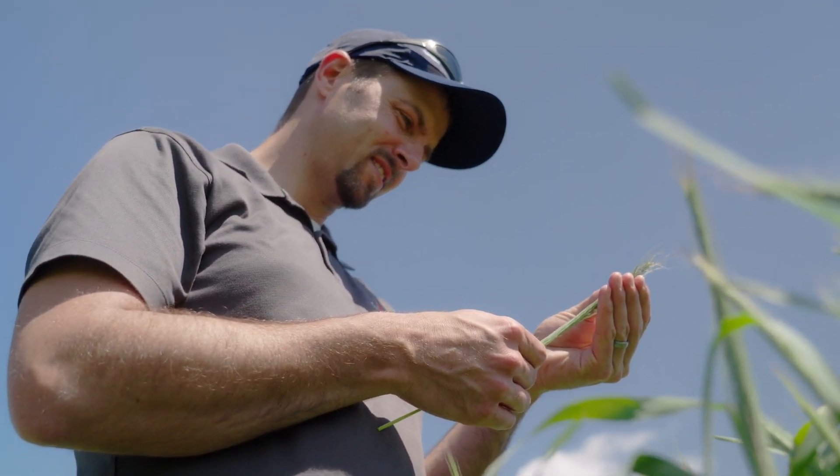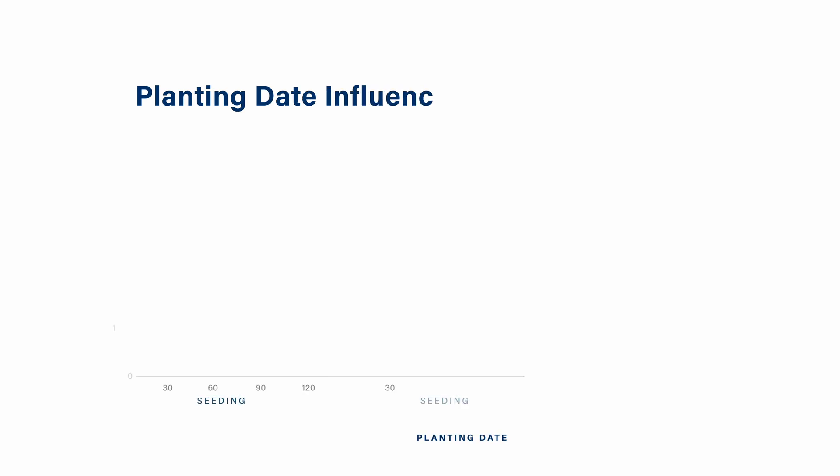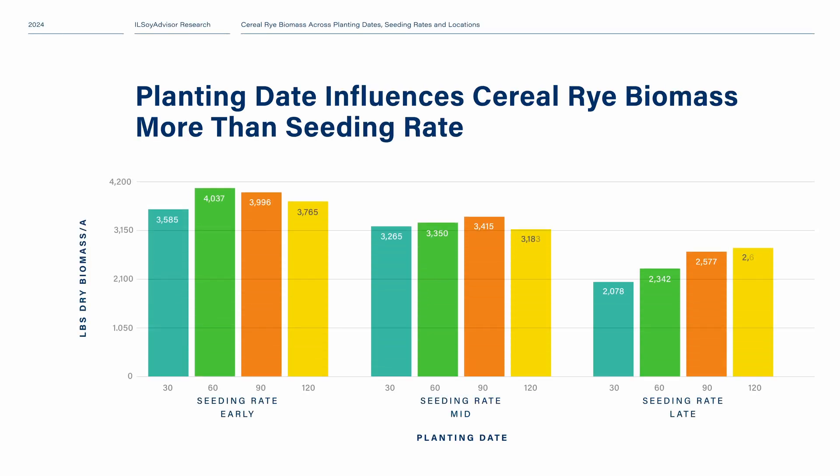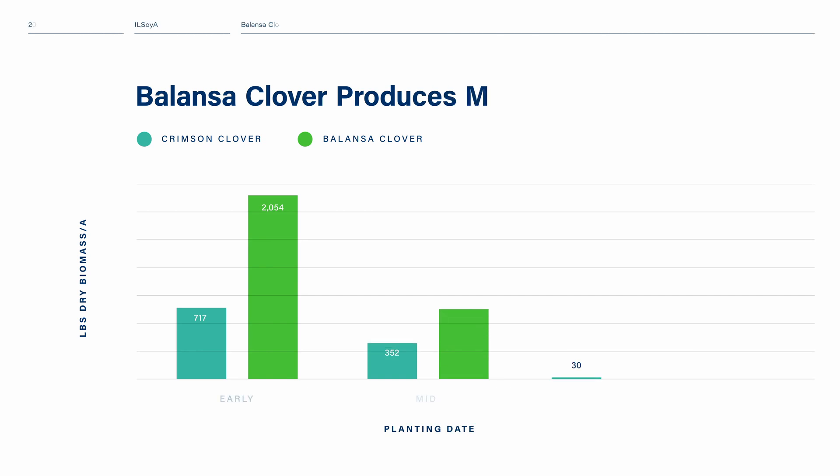Looking at soybeans, we know that the seeding rate does have some influence, but the planting date is what gives us the most difference in cereal rye biomass. We get very high levels of biomass even at some of the latest planting dates. Even if we maximize our seeding rate up to 120 pounds, we still sometimes can't achieve as much above-ground biomass as just planting 30 pounds at our earliest timing.